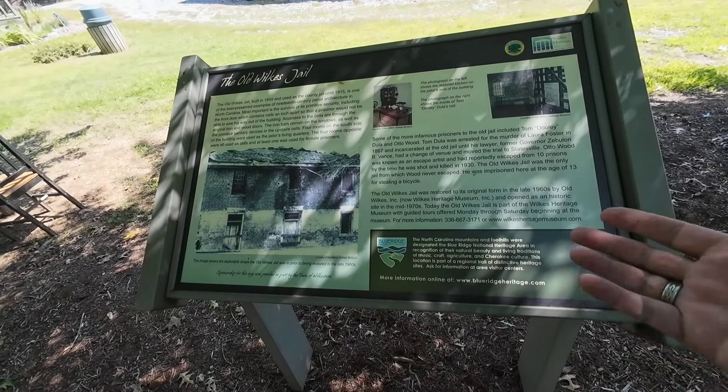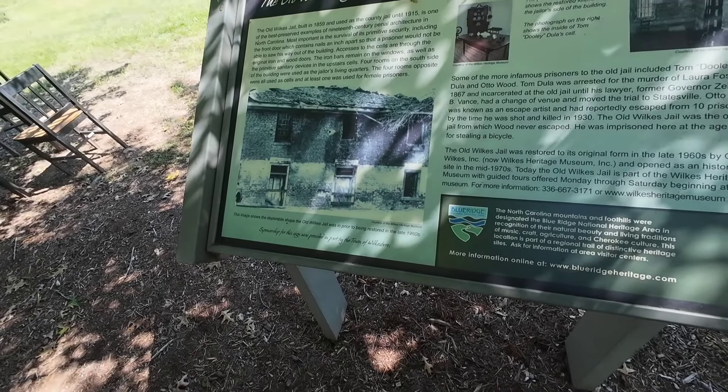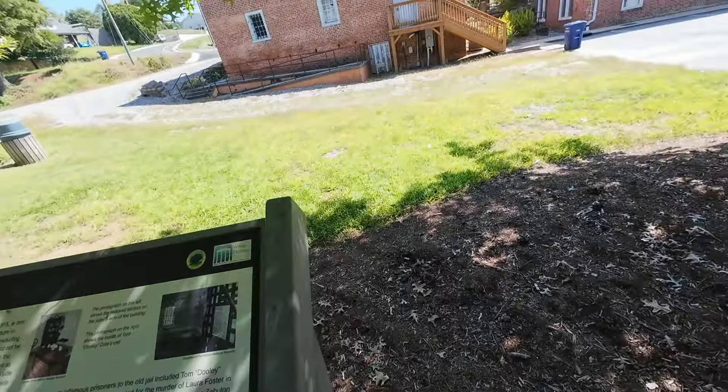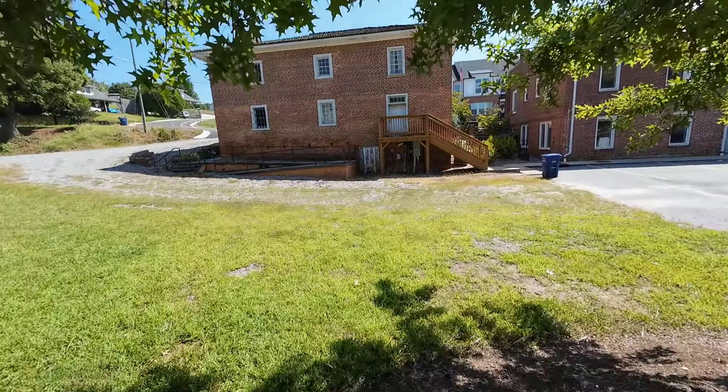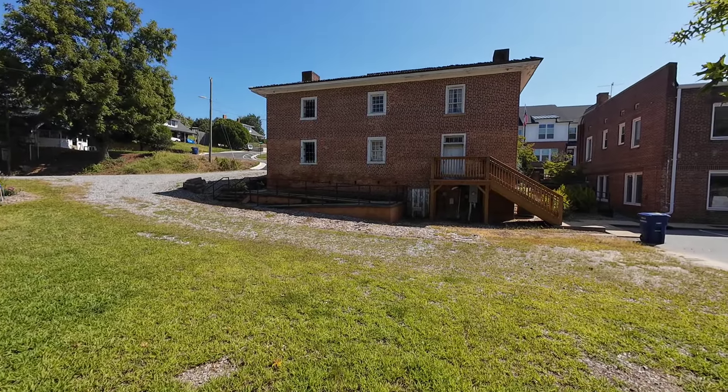Robert Cleveland had 12 kids and was an American Revolutionary War hero who did a lot during the war — he fought at King's Mountain as well. That's probably why that house is so big. And right next door is the old Wilkes Jail. It was kind of dilapidated but they fixed it up, and now you can take tours of it.